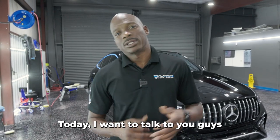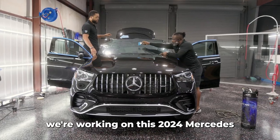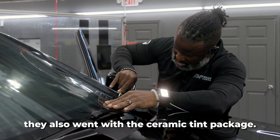Hey, what's up everybody? Today I want to talk to you guys about ceramic and standard tint and what is the difference between them. Today in the shop we're working on this 2024 Mercedes, and besides the full front PPF and the ceramic coating package, they also went with the ceramic tint package.